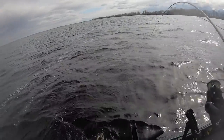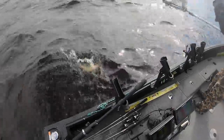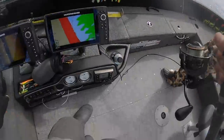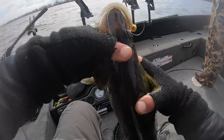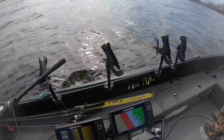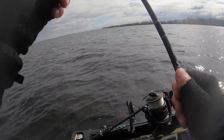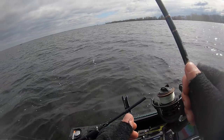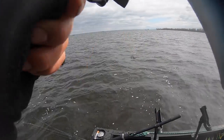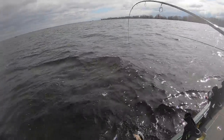Alright, next to the boat — it's a decent one! Another one! They're good average fish up in here. They're only in seven feet of water now.